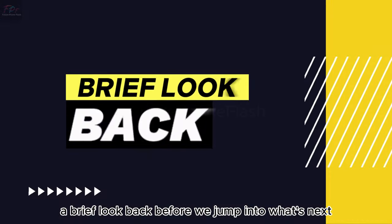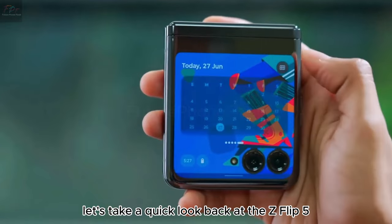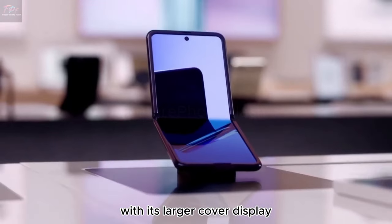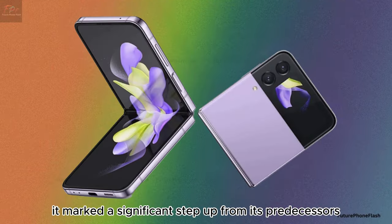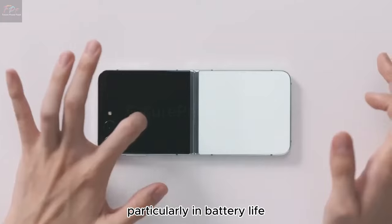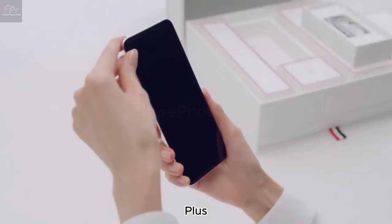A brief look back. Before we jump into what's next, let's take a quick look back at the Z Flip 5. With its larger cover display, upgraded cameras, and sleek design, it marked a significant step up from its predecessors. Yet it wasn't without its flaws, particularly in battery life, and faced tough competition from the Motorola Razr Plus.